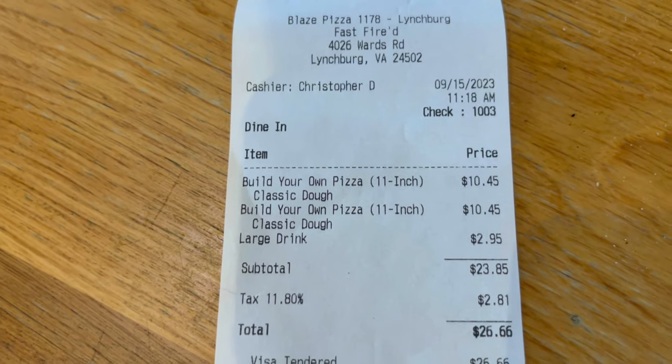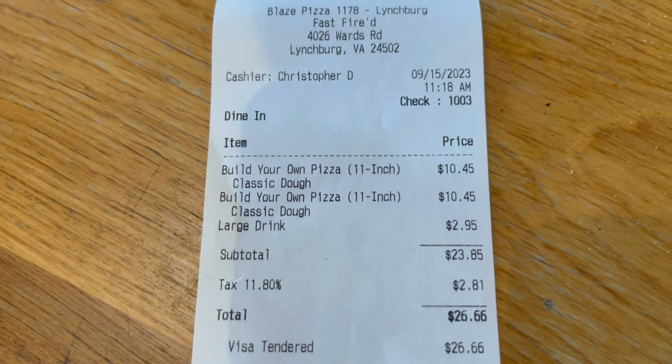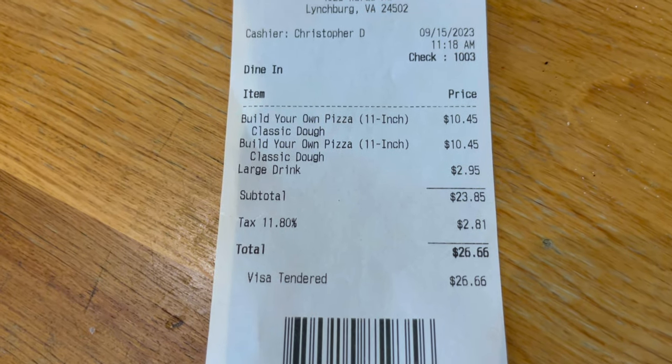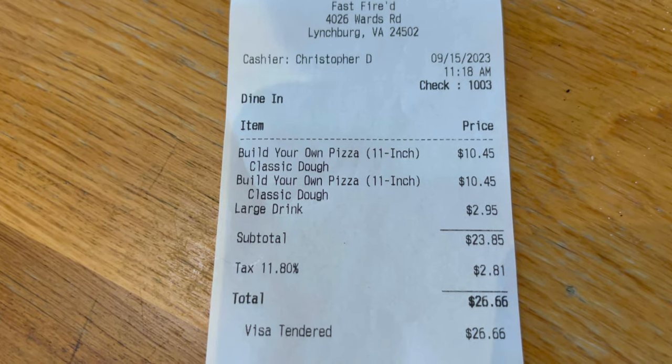Let's take a look at our receipt from Blaze Pizza. We ordered two build-your-own pizzas at $10.45 each, plus a large drink. With tax, the total came to $26.66.